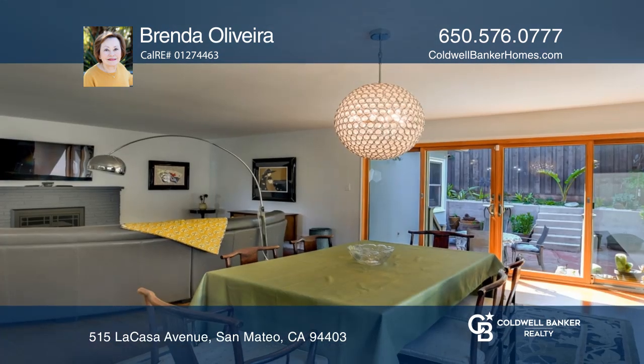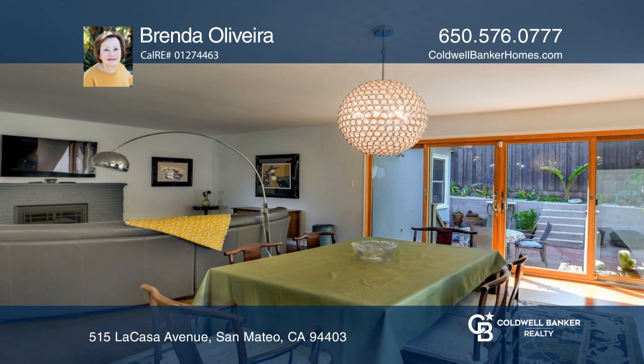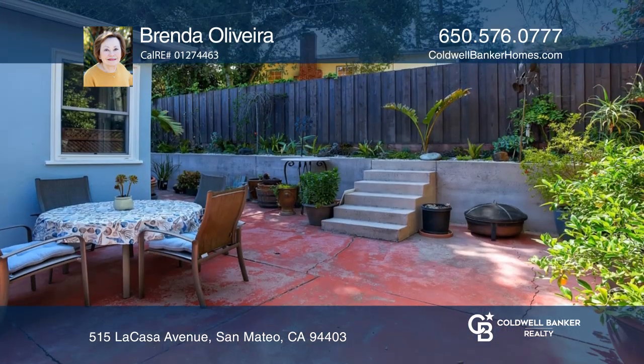The master suite is an ideal retreat. A fireplace in the living and dining room leads to a landscaped patio.